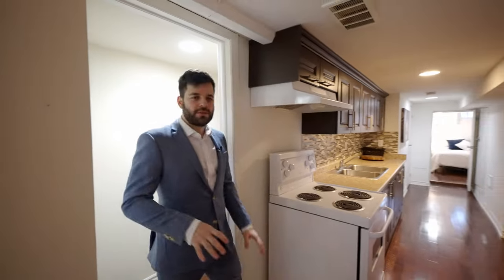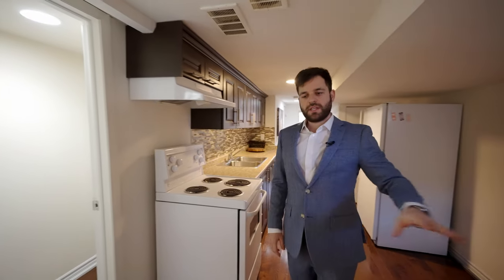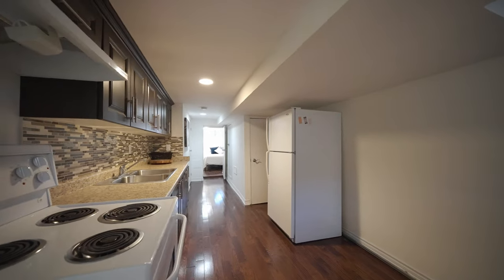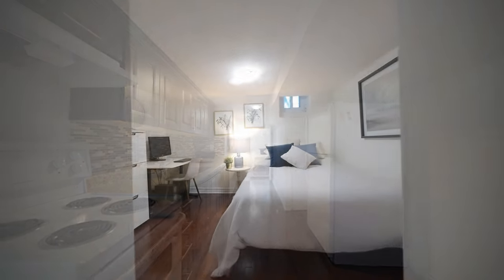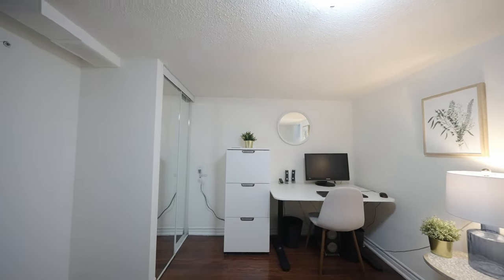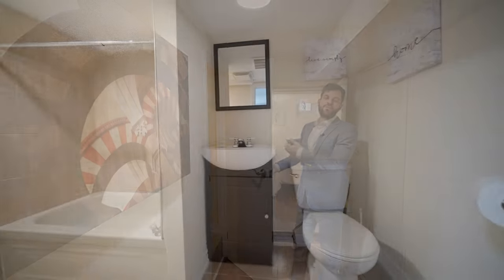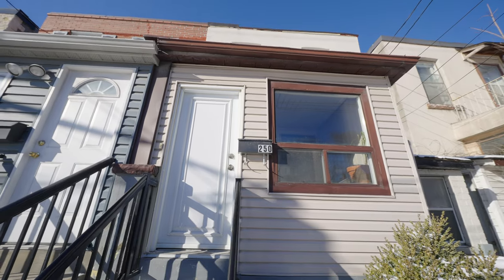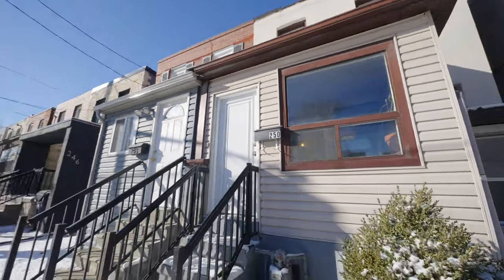We're down in the basement — it has a separate entrance, a kitchen and dining area, and in the back there's a bedroom with a closet. Lastly down here is the bathroom right beside the bedroom. Thank you so much for joining us on this tour and we're looking forward to seeing you on the next one.